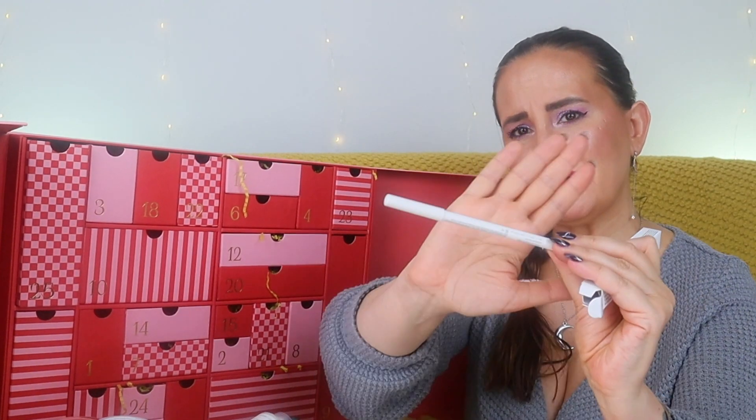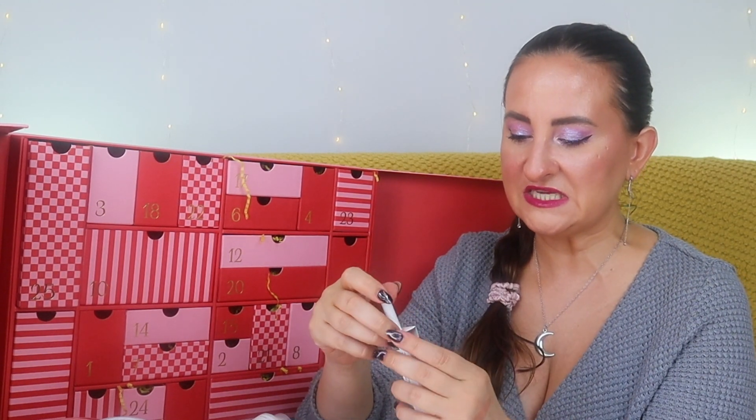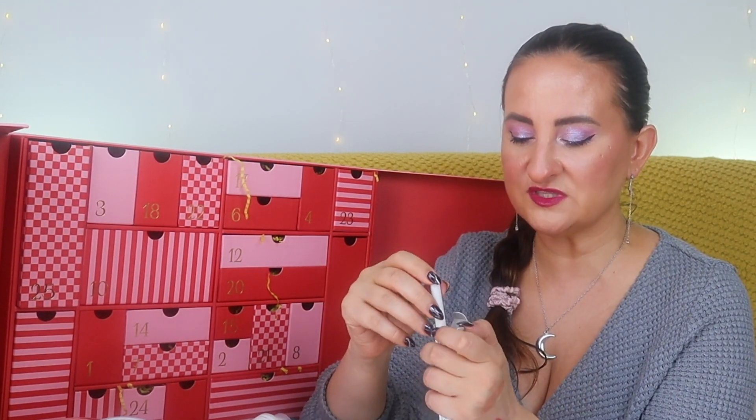Number twenty-four — Christmas Eve — and it's the tiniest box, but we have a fragrance! This advent calendar is perfect for fragrance lovers. This is Le Labo Another 13. I already have this fragrance and I love it — most people love Santal 33 but I'm not a massive fan as it leans too masculine on me. This one is perfect, I really love it. It's 15ml, quite a generous size.